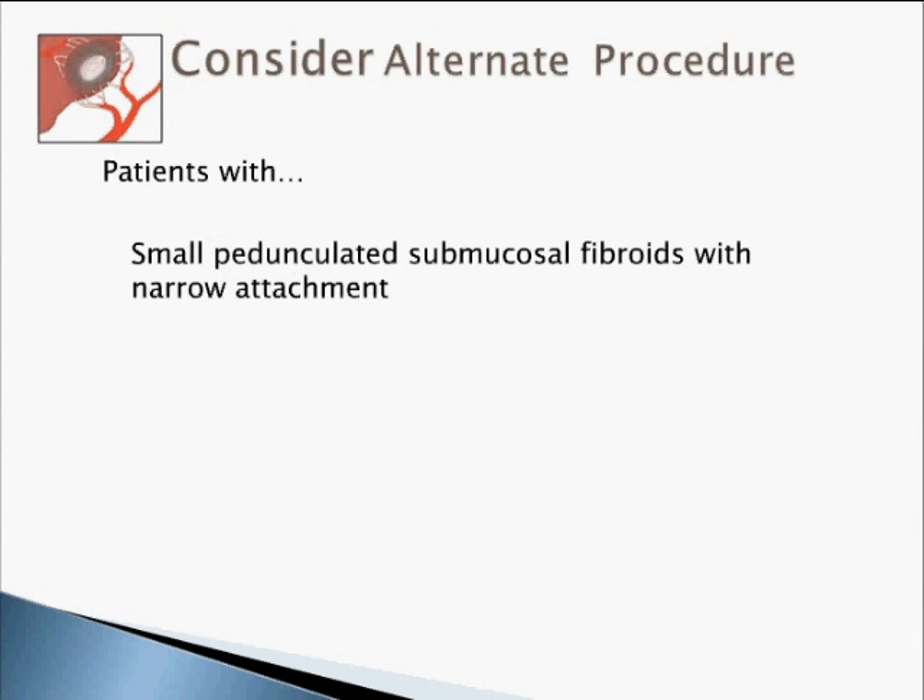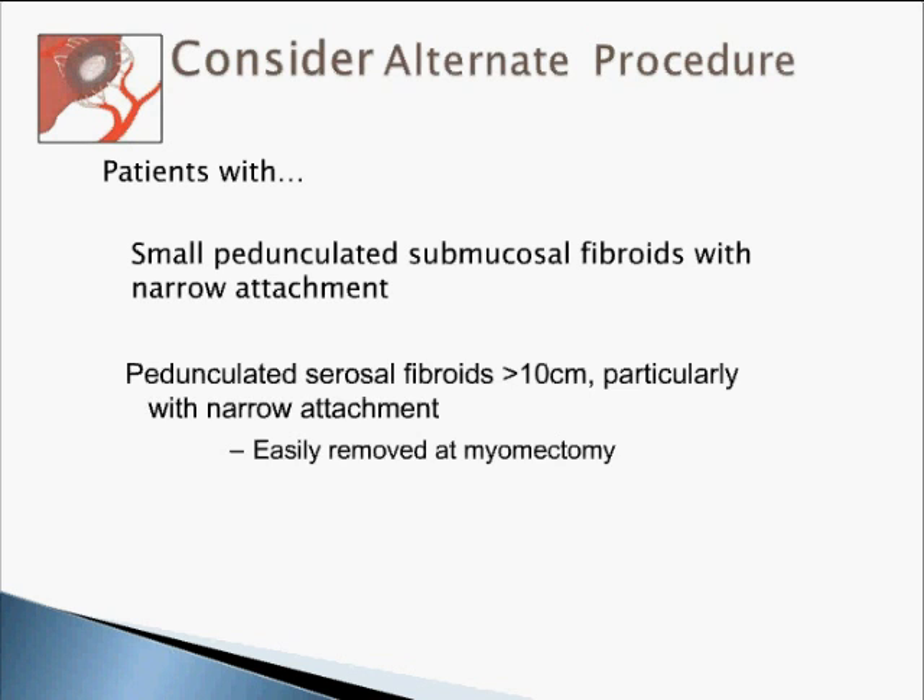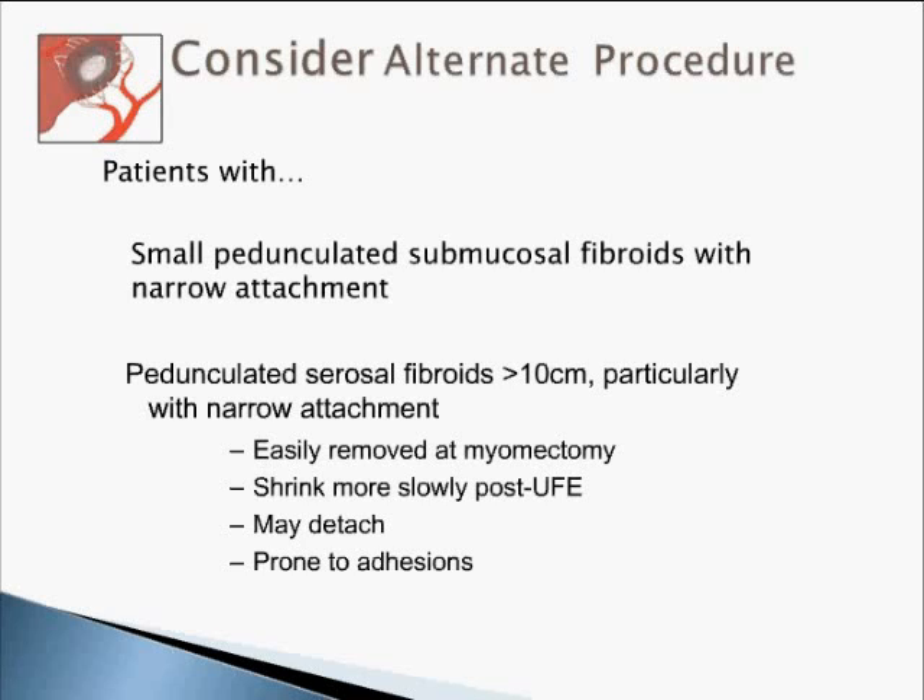When should you consider an alternative procedure? We have a patient with a uterus size at 20 weeks — even then, when should you think this is not the ideal procedure? First, when you have a small pedunculated submucosal fibroid with a narrow attachment, it is easy to treat these by a hysteroscopic route.